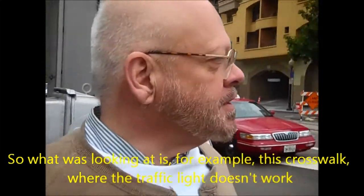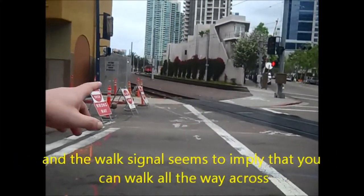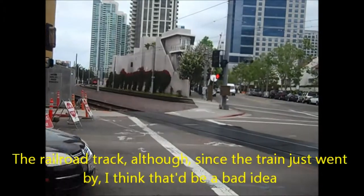So what we're looking at is, for example, this crosswalk where the traffic light doesn't work and the walk signal seems to imply that you can walk all the way across the railroad track, although since the train just went by, that would be a bad idea.